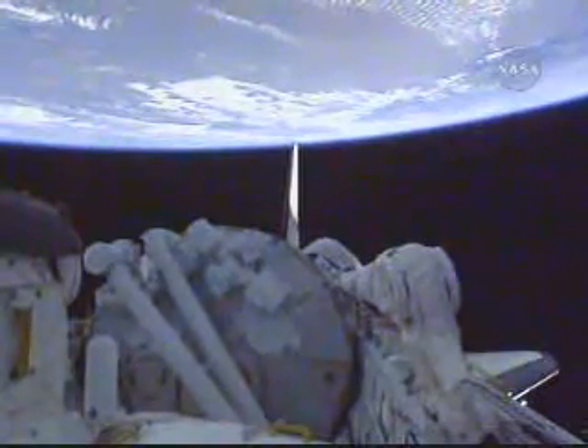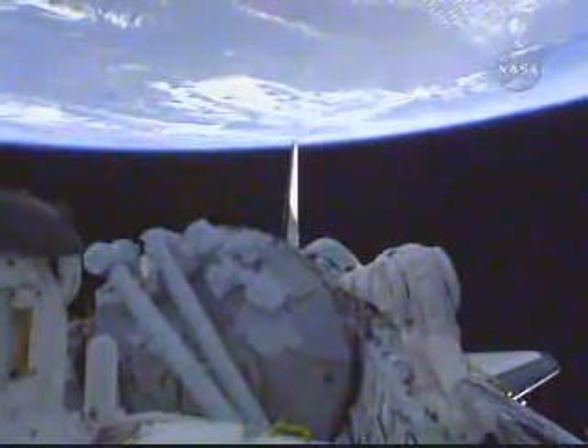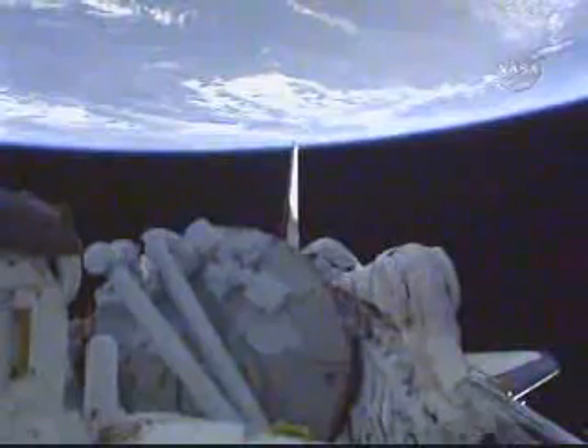The NC-1 burn of both orbital maneuvering system engines coming up in 50 minutes will further refine Discovery's path to the International Space Station, with further rendezvous maneuvers on tap that will lead to the docking of Discovery to the complex on Monday afternoon.